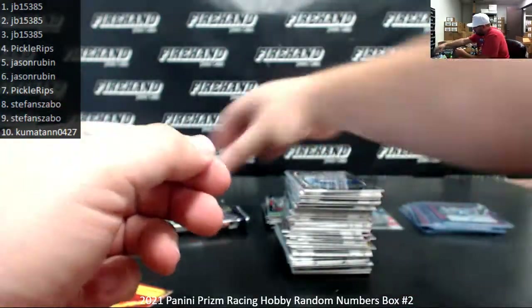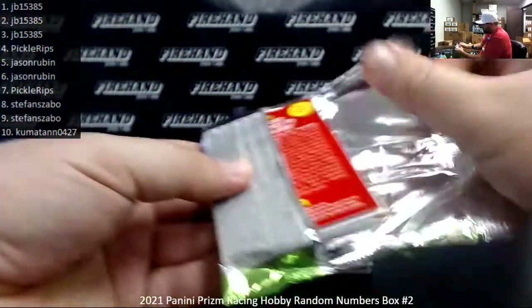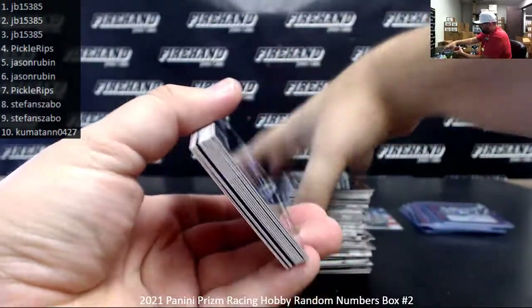Red and Blue Hyper Justin Algaier — and that's the last pack. All four of our autographs, by the way, were serial numbered in this box.